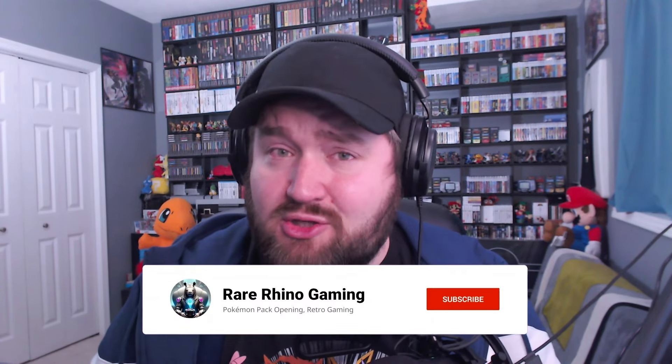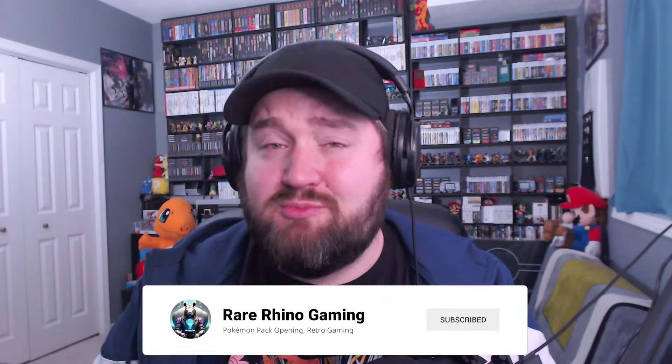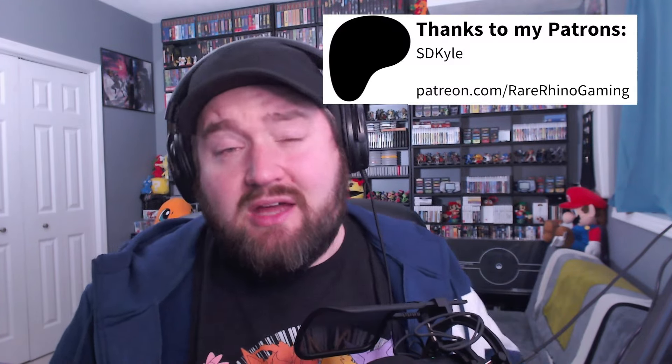If you enjoyed the video, go ahead and leave a like, drop a comment below, give me some sympathy, give me some advice, let me know how you thought this video went. If you wouldn't mind also subscribing to the channel, it really does help the channel grow and find new fans. You can also find a link to my Patreon and my Streamlabs tip jar in the description — all money donated to the channel goes right into buying more packs, and I'm never going to use it to buy mystery boxes, I promise. I hope you have a wonderful rest of your day. Rhino, out.